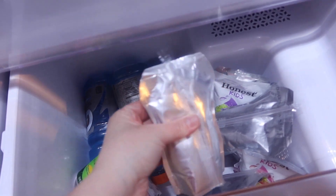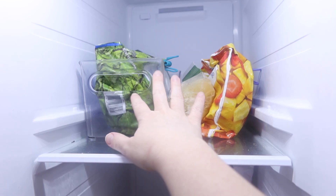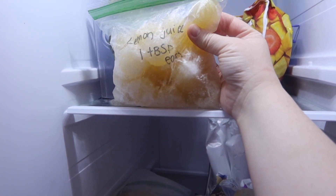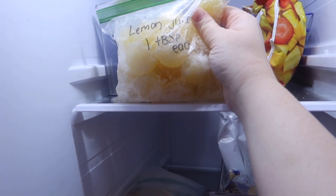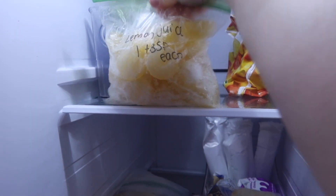Some of these are still good, but I have two Honest ones I'll have to throw away and a random ginger ale. And here is the freezer. I have some veggies and some lemon juice — I bought a thing of lemon juice and froze them into little shapes using a pumpkin jello mold that measures out one tablespoon. So if I need lemon juice for a recipe, I just grab one.